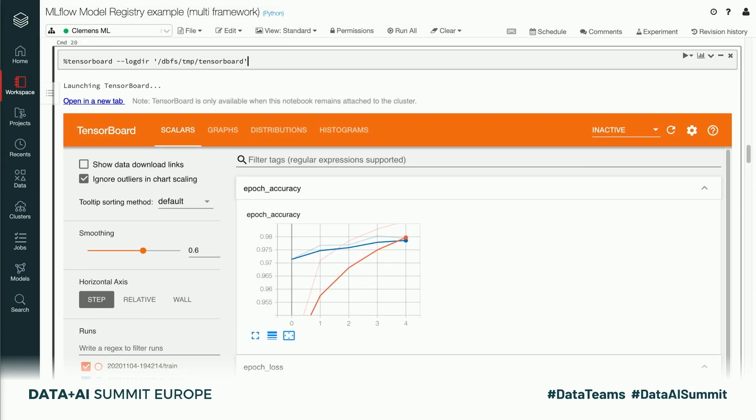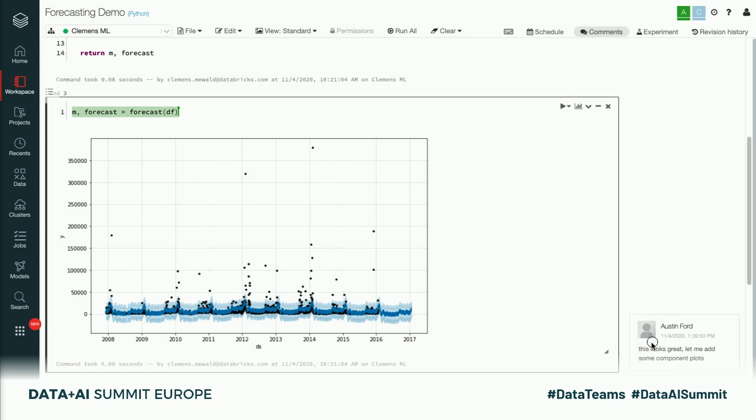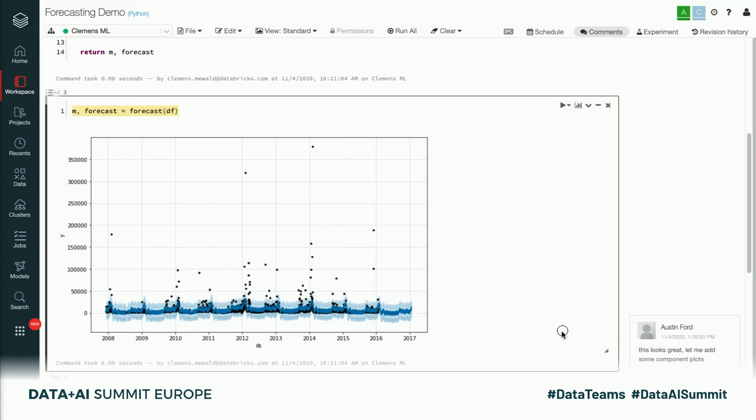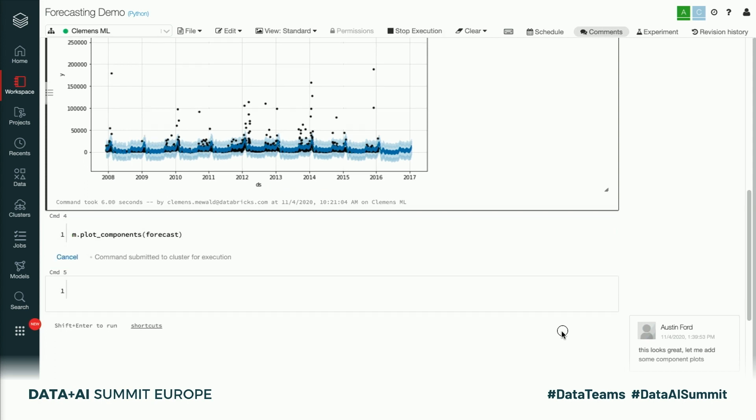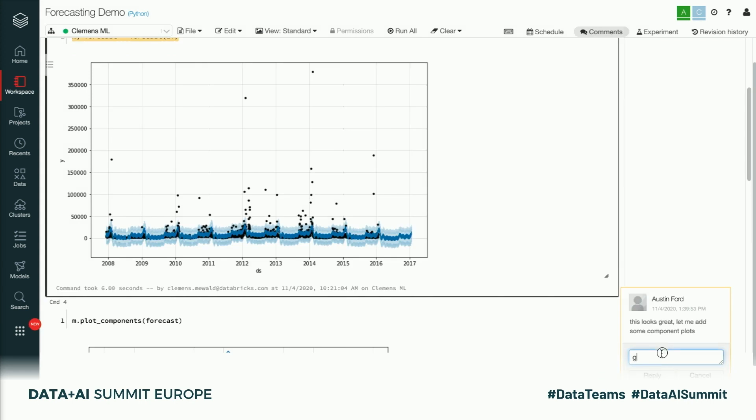If you use the TensorFlow backend for Keras, we also embed TensorBoard in the notebook to look at the TensorFlow metrics during training. You can already see how easy it is for data engineers, data scientists, and ML engineers to collaborate in this environment. Here I ask my colleague Austin to help me out with this forecasting notebook. Databricks notebooks can be shared, and you can see from the co-presence indicators in the top right that there are two users in this notebook. This environment also provides a commenting feature, and you can see Austin's cursor position in real time as he edits the notebook and adds a new cell with more plots.